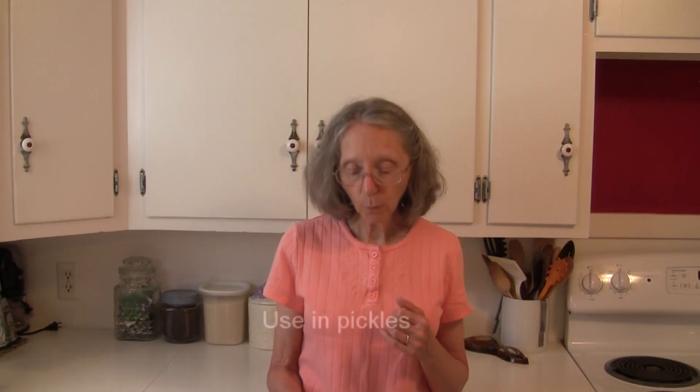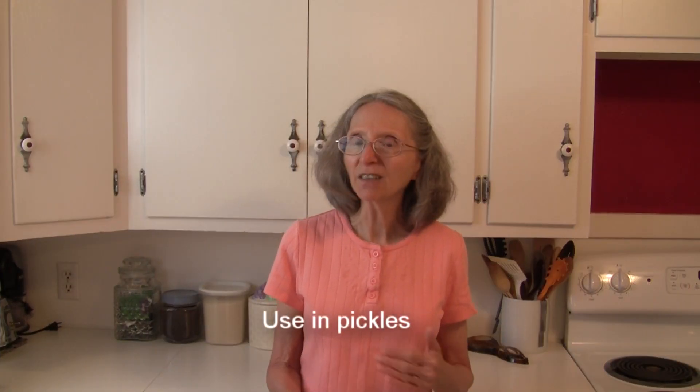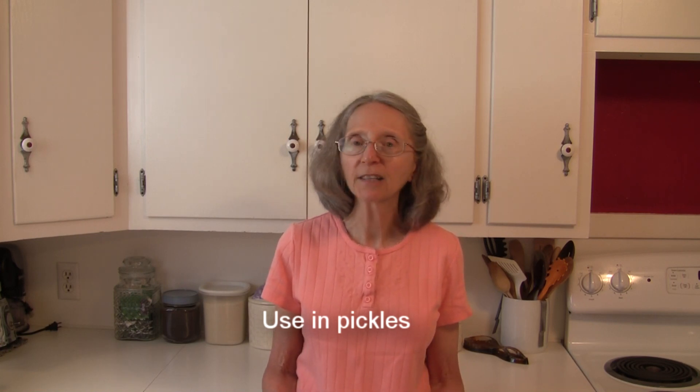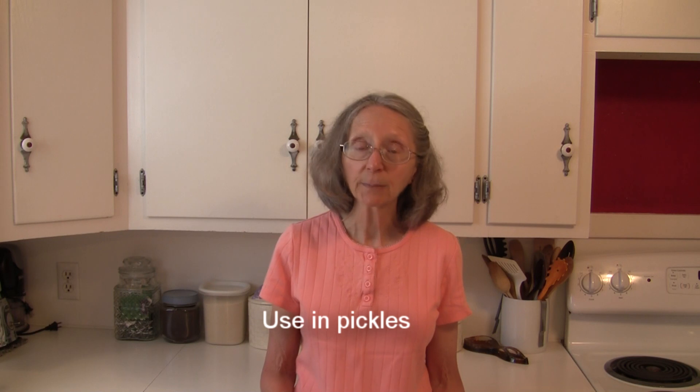We use vinegar when we're pickling foods because it not only adds flavor but it also acts as an antibacterial agent. This is important, especially with pickles, because we want to preserve them and not allow bacteria to grow in them.